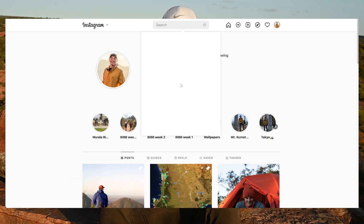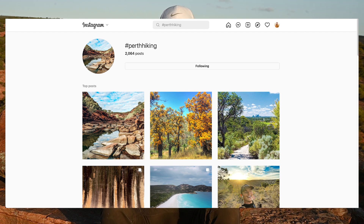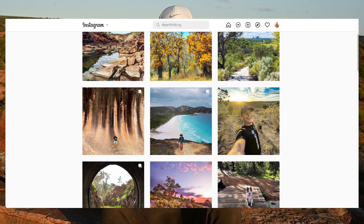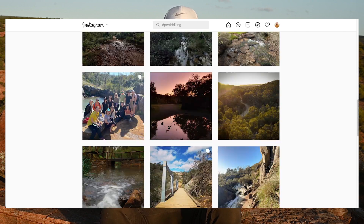Another option to find great spots is social media. Instagram and other platforms have a plethora of information available. Try finding local creators that hike often and love to share their adventures to find inspiration for your own. You can utilise the search functions on different social media platforms, specifying hashtags and locations to find ultra-specific adventures near you.